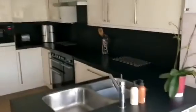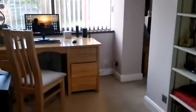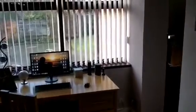Leading through to extended refitted breakfast kitchen. Fine range of base-mounted units. Breakfast area at the rear. Double glazed window and door to the rear garden.